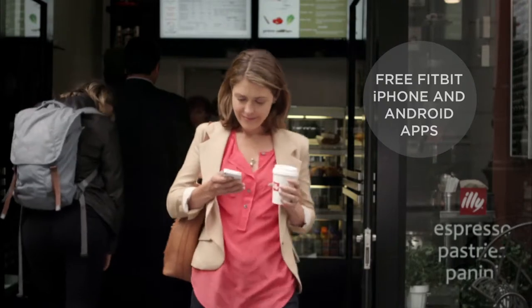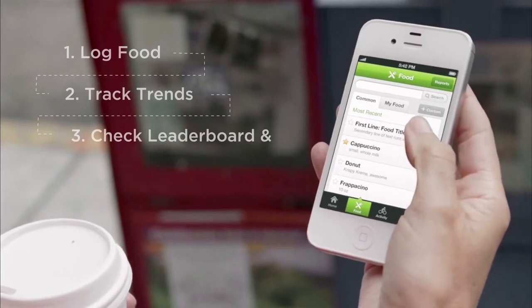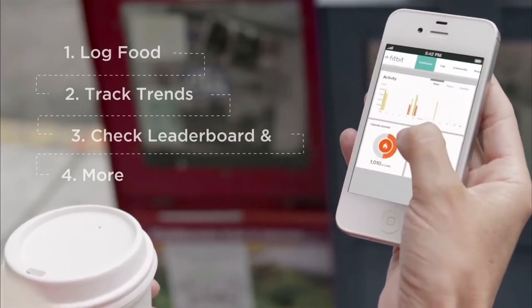Using the free Fitbit app you can log your meals and check your calories, see activity trends and your leaderboard to see how you are doing versus your friends.